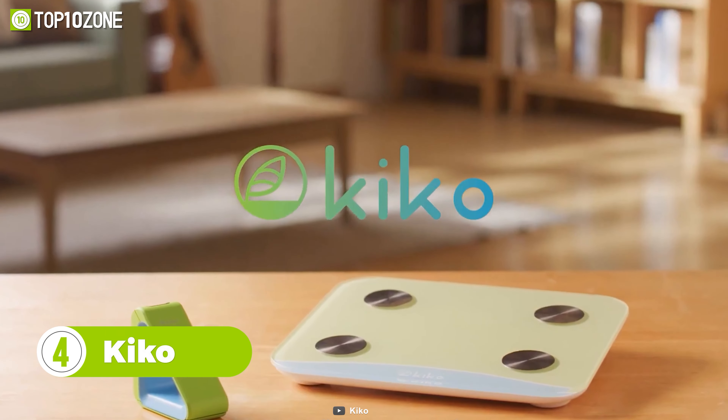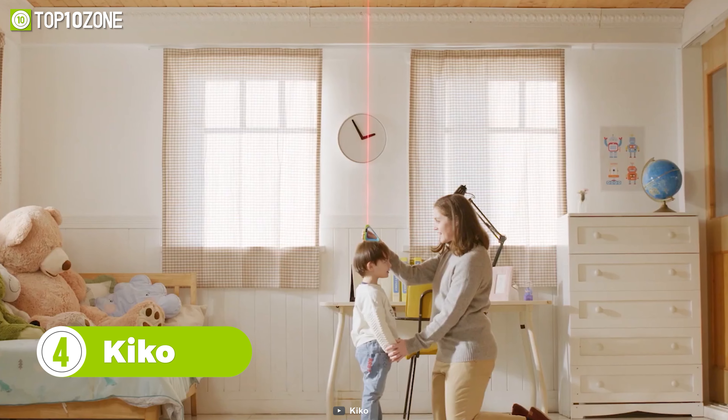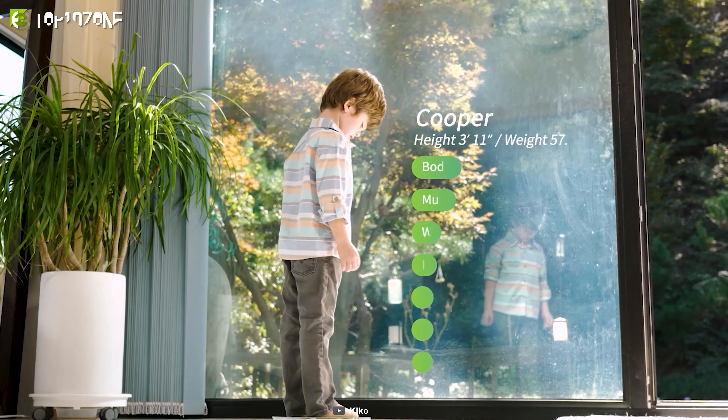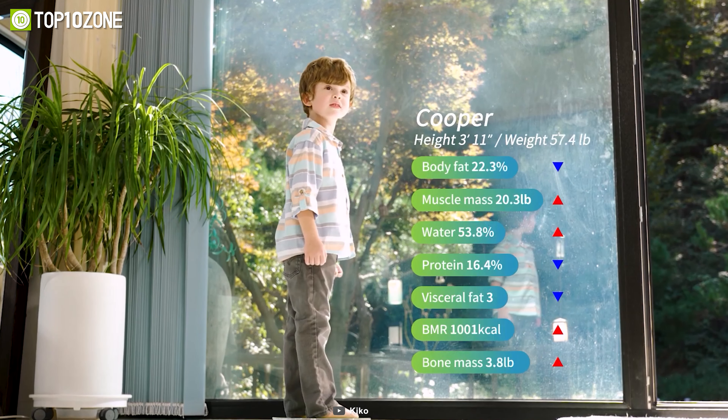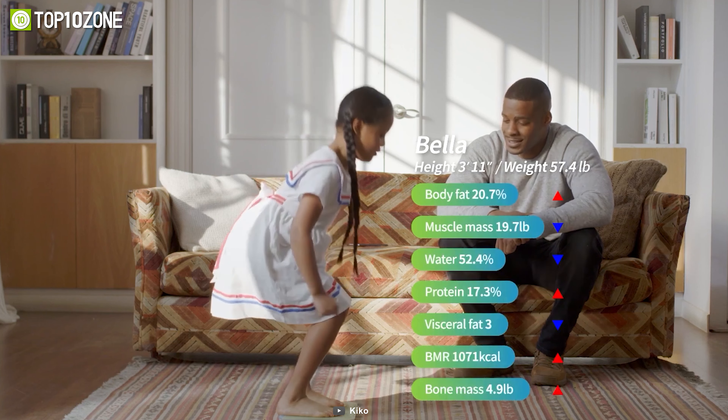Here's Kiko, a laser height measurer and smart scale that will literally act as your home clinic. The smart scale will provide accurate health data, including eight body composition metrics such as your BMI, muscle mass, fat percentage, metabolism rate, and more.